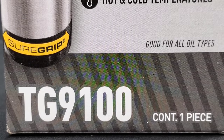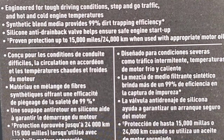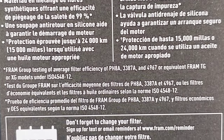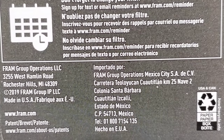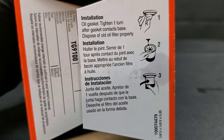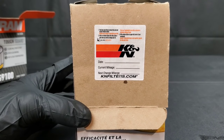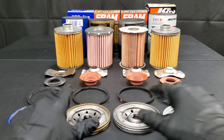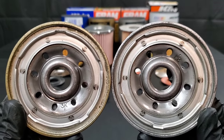Here we have the Fram Toughguard rated for 15,000 miles. On the back, it says engineered for tough driving conditions, stop and go traffic, and that its synthetic blend provides 99% efficiency. We'll also show you where they're manufactured. Some people are interested in buying things made in the USA; some really don't care. The Fram box includes installation instructions and, just like the K&N, you can include your current mileage and the date of the oil change, which helps if you forget later on.